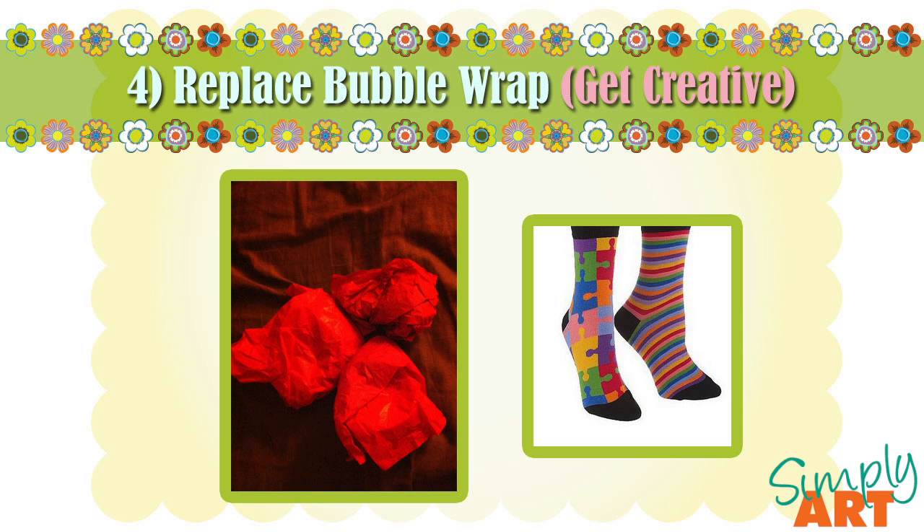Another great way to replace bubble wrap is to use mix-and-match items you would usually throw away. While downsizing, you may notice you've donated some clothes — some of those might be mismatched socks. What you could do is take those socks that don't match that you'd donate or throw away and put, say, your sunglasses in them, which is what I did because my husband and I have a rather large sunglass collection. Popping them into the socks keeps them protected and just as safe as bubble wrap. You could also use them for small glasses or shot glasses that you collect.